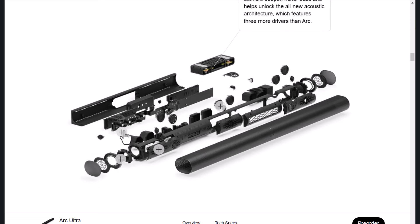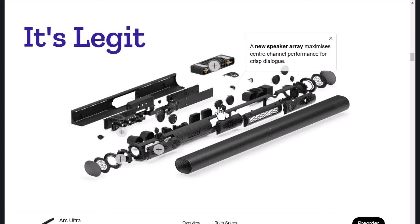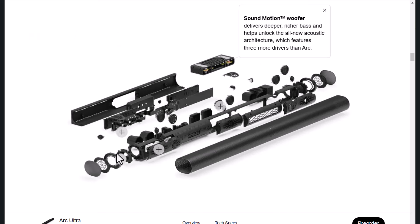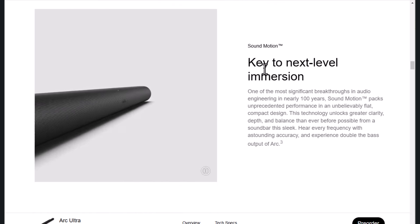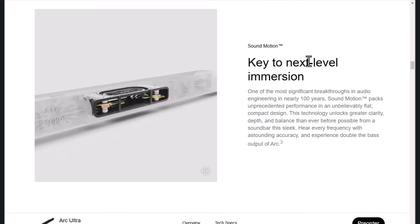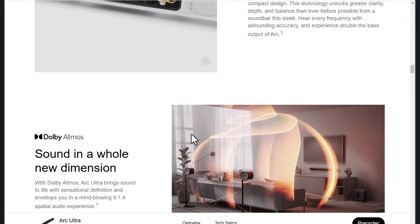So let's wrap this up. Is the Sonos Arc Ultra a scam or legit? I'd say it's legitimate in terms of sound quality and features. The immersive experience truly brings your home entertainment to life. However, it does come with a premium price tag that might not sit well with everyone. So there you have it — the Sonos Arc Ultra delivers on many fronts, but whether it's worth your hard-earned money is something you'll have to determine.